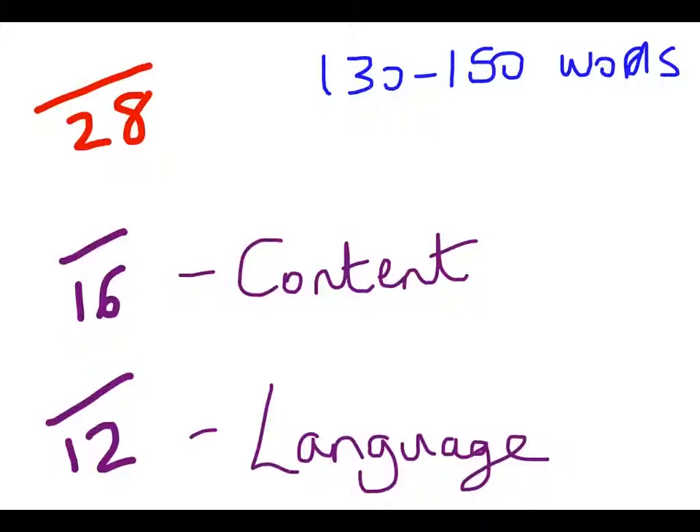How it's basically assessed is very similar. The marks are broken into two sections: this time you get 16 marks for the content and communication and you have 12 marks available for your language and accuracy. It's a very similar task to the short one, but this time it's all about giving more detail, so there are more marks available.